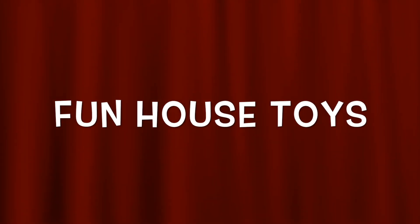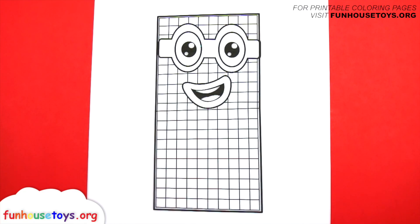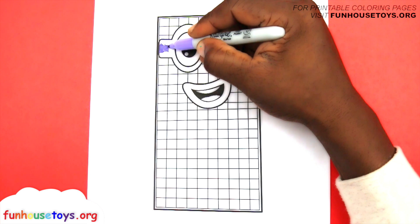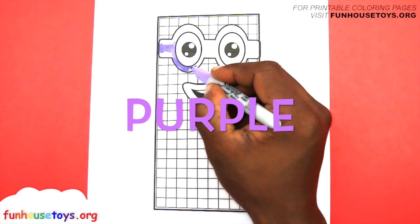Fun House Toys. Number blocks. Hello boys and girls, are you guys ready to color with me? Let's use the color purple.